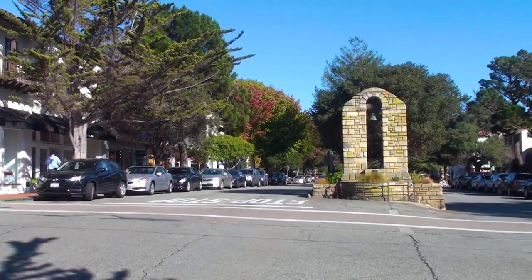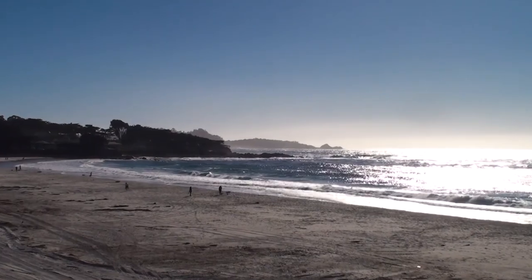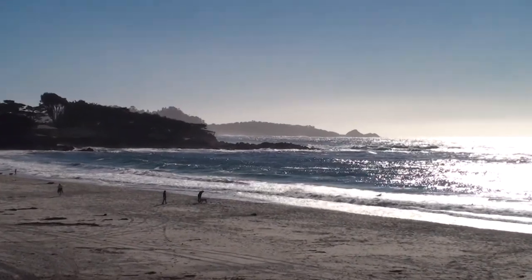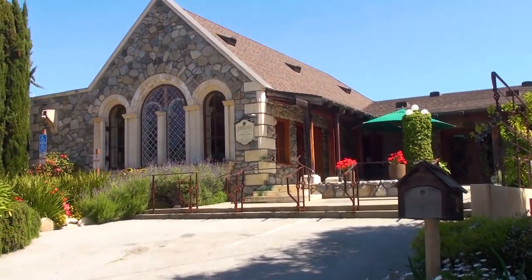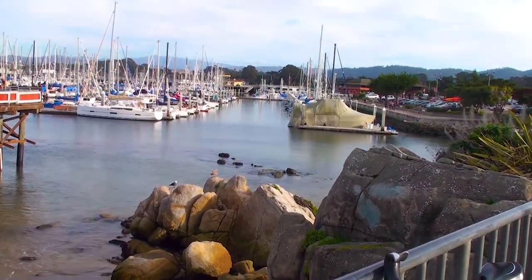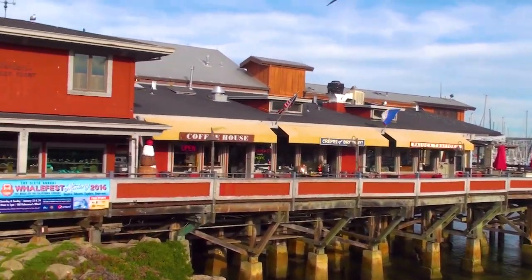Saddle Mountain Ranch is just 15 minutes from Ocean Avenue in Carmel and the incredible Carmel Beach, where you can let your dog run free. It's just 15 minutes east to Carmel Valley Village with its many wine tasting rooms, and just 20 minutes away from Fisherman's Wharf and all that Monterey has in store for you.